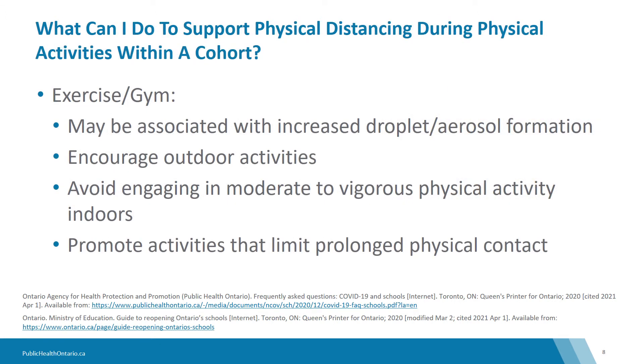What can you do to support physical distancing during exercise or use of the gym? There should be careful consideration around exercise in gym class because physical activity can be associated with increased droplet and aerosol formation. With this in mind, outdoor activities should be encouraged, and moderate to vigorous physical activities should be avoided indoors unless they can occur in large, well-ventilated areas where physical distancing can be maintained. When moderate to vigorous physical activity takes place, at least two metres should be maintained between individuals. Attention should be given to the processes and behaviors associated with exercising or gym class itself, with consideration of how to reduce person-to-person contact and spread of droplets.